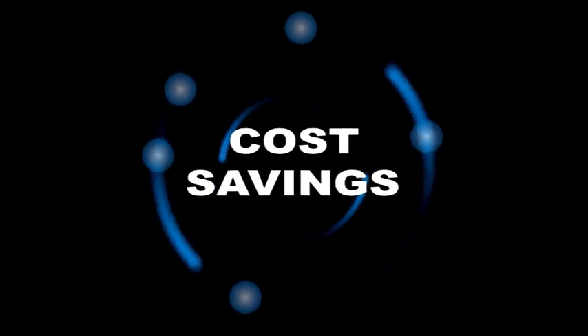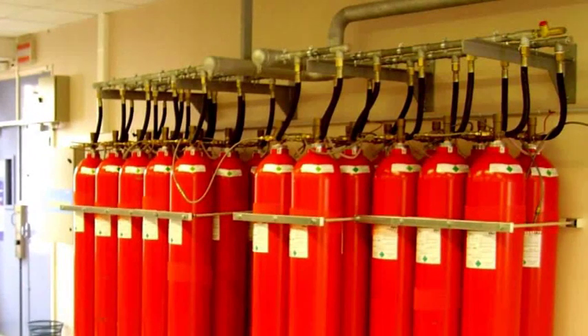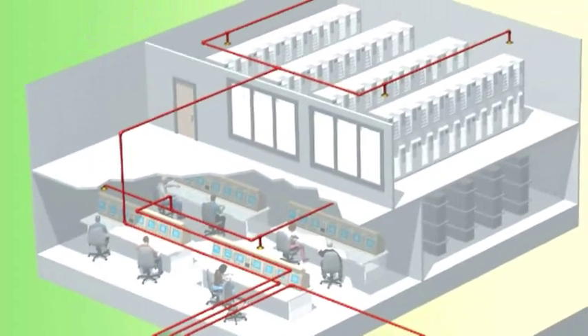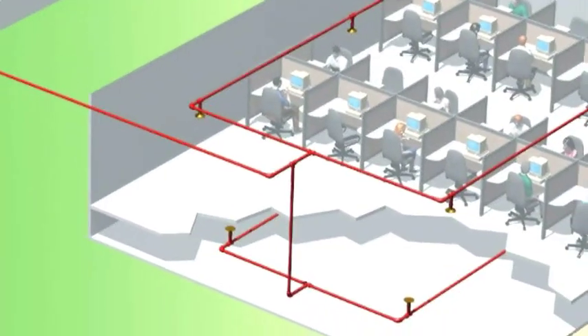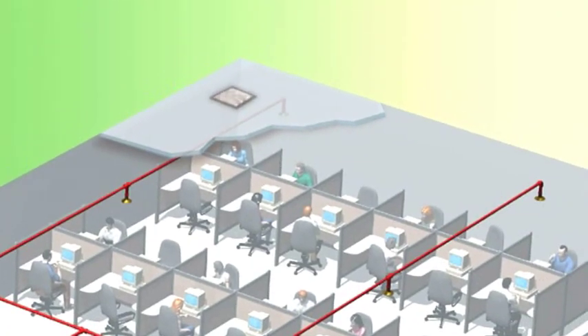This means several real cost savings. First, you need fewer cylinders than other inert gas systems to protect the same space, and you can store them further away from the protected spaces. As ProInert is delivered under lower pressure, you need smaller bore and lower grade pipework and fittings. Fewer nozzles are needed, and less venting area and hardware. All of these benefits are realised in lower capital and installation costs, so the customer is saving money.